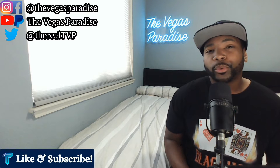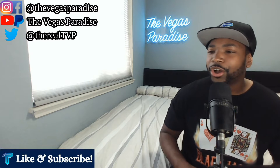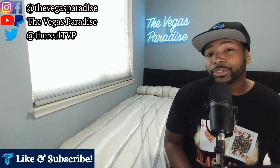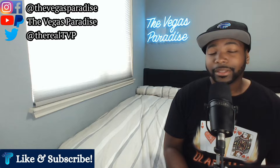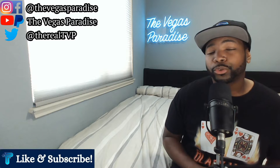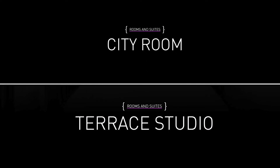Now, to most people when they think about the Cosmopolitan, they think about the nice chandelier bar in the middle of the hotel, this mega resort, and all of the rooms and suites with a balcony where you can step outside and see the fountain view or the strip view on high floors. But as a surprise to a lot of people, not all rooms and suites at the Cosmo come with a terrace. They actually have different tiers — the base rooms are the city rooms, which don't have a terrace.